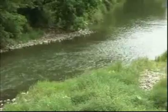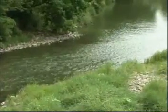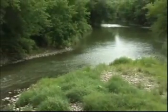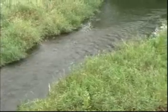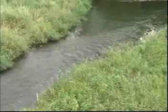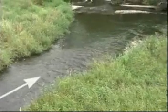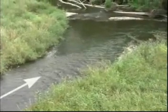Riffles are the primary food-producing areas in a stream. They're shallow, rocky, and fast-flowing, and riffles are where large numbers of aquatic insects are produced. Smaller fish may use riffles during midday, but larger smallies generally only move into riffles during low light.